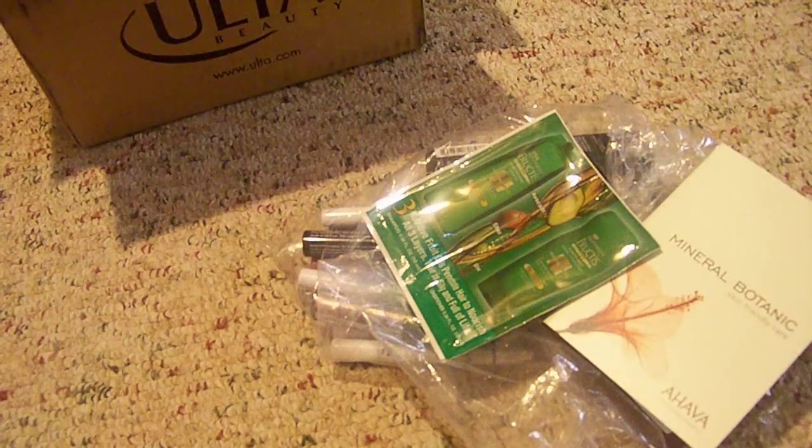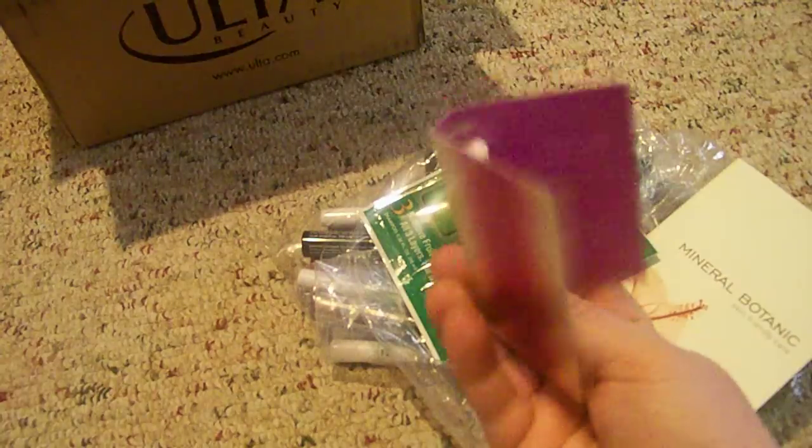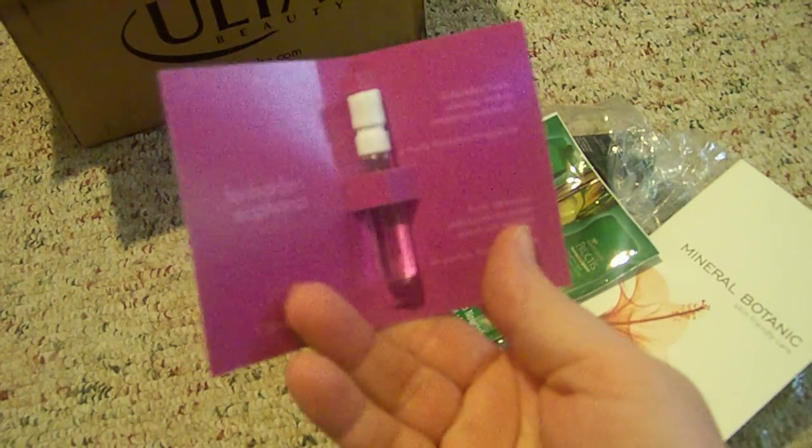And as you may know, when you order online from Ulta, you get to pick three samples. And the first sample that I got was the Calvin Klein Forbidden Euphoria Perfume sample.